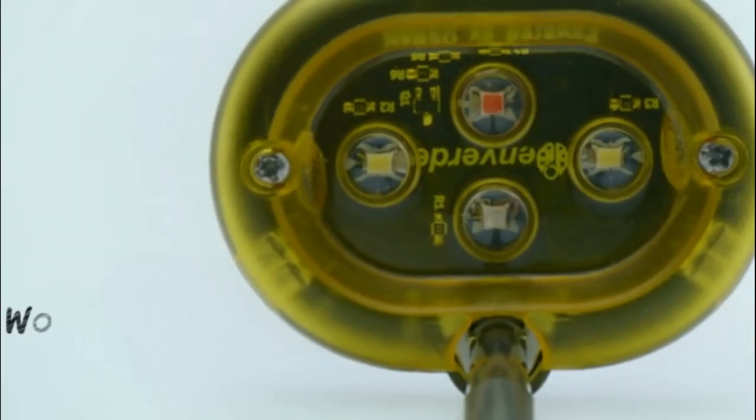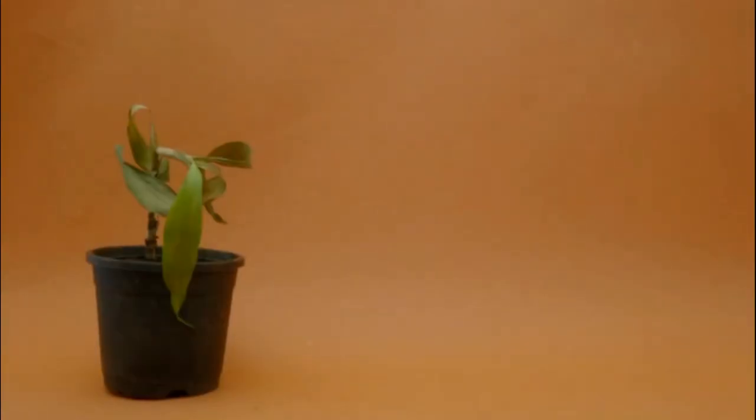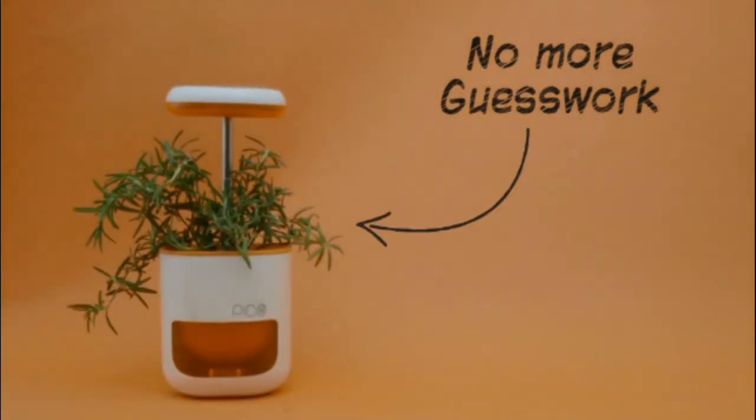It gives your plants the power of the sun and grows along with them. It waters itself, so you don't have to. That means no more guesswork.